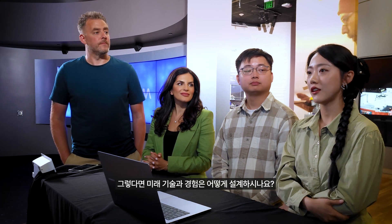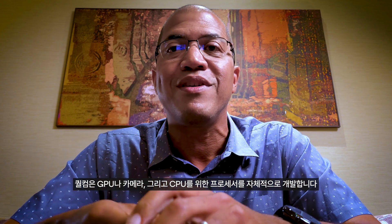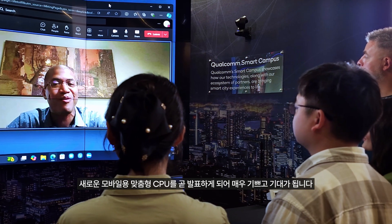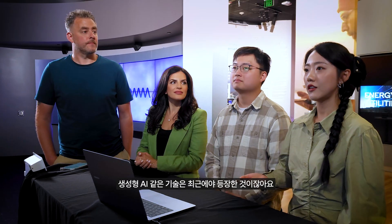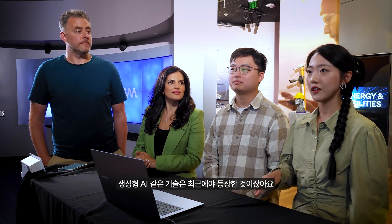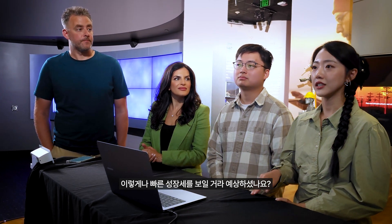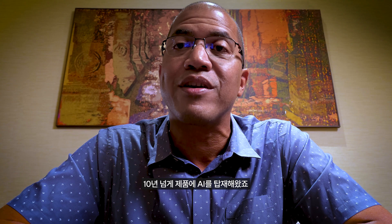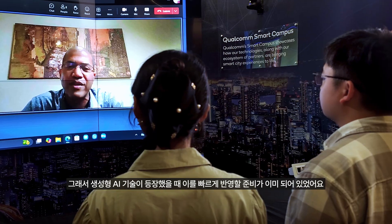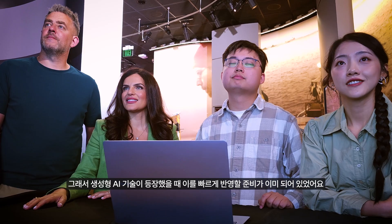So how do you design future technologies and experiences? Right here at Qualcomm, we do our own processors for the GPU, for the camera, and even for the CPU. That's why we're really excited to announce a new custom CPU coming to mobile. Technologies like generative AI didn't exist until recently. But we've actually been looking at AI for a long, long time — we've had AI in our products for over a decade. So when generative AI technology started to emerge, we were ready to implement it very quickly.